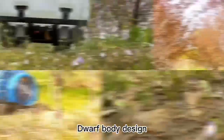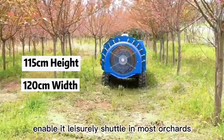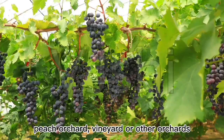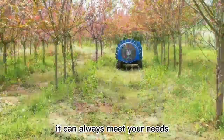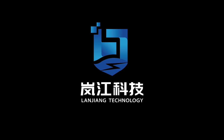The dwarf body design and lower center of gravity, combined with a super narrow body, enable it to leisurely shuttle through most orchards. No matter the apple orchard, peach orchard, vineyard, or other orchards, it can always meet your needs.